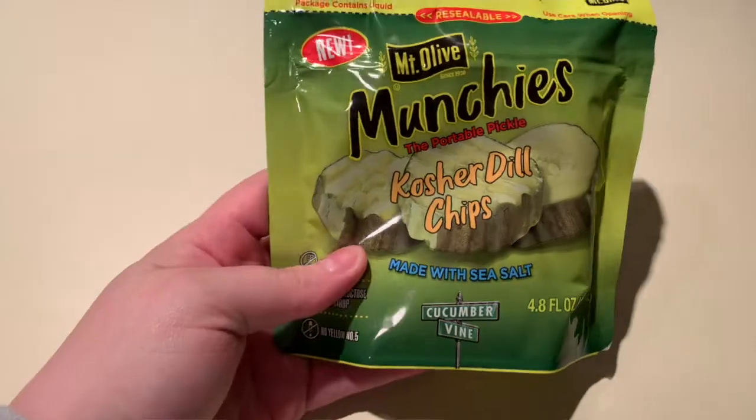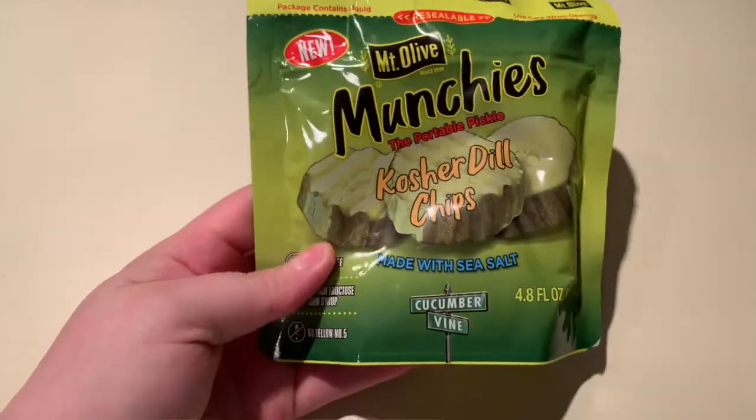Lastly for snacks, if you are a pickle lover like me the Mount Olive portable pickle packs are super good, and what's nice about these is that the bag is in fact resealable so that you do not have to sit there and eat them all at once.